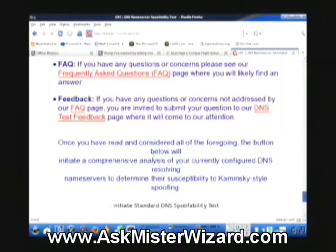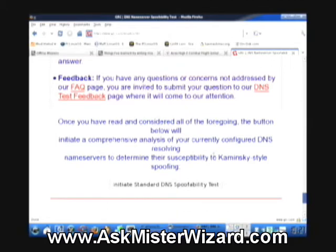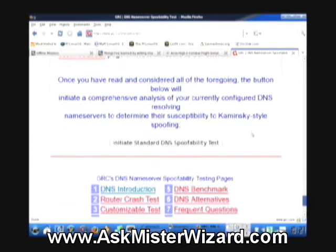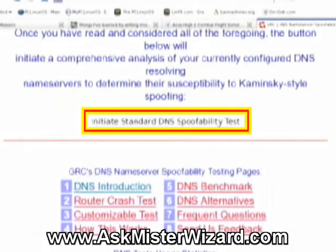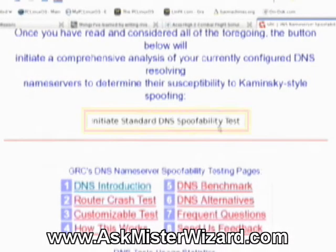Once you have read and considered all of the foregoing, the button below will initiate a comprehensive analysis of your currently configured DNS resolving name servers to determine their susceptibility to Kaminsky style spoofing. When I click this button right here, it will begin Steve's DNS spoofability test.